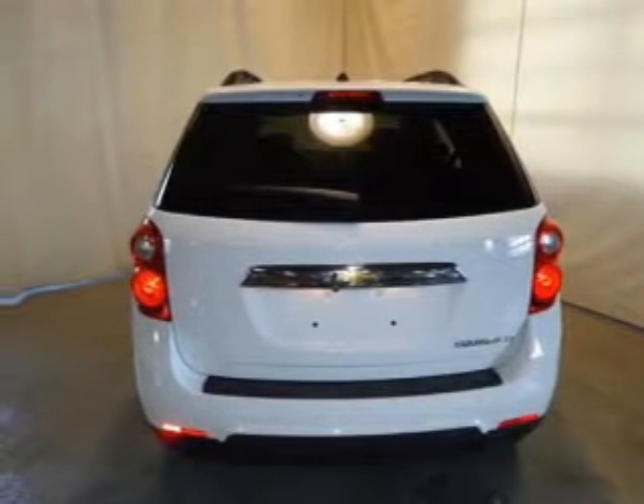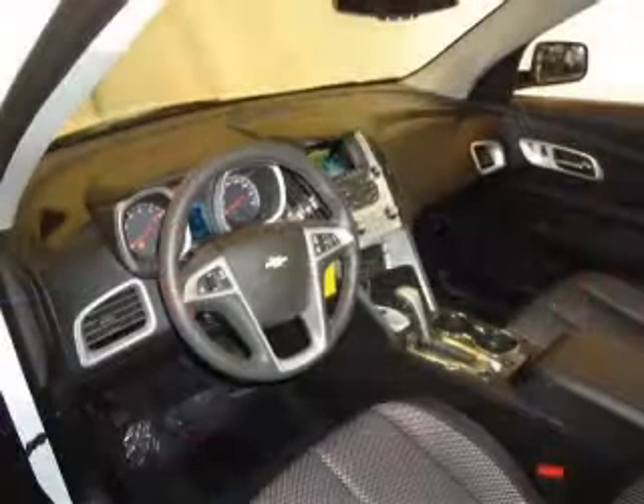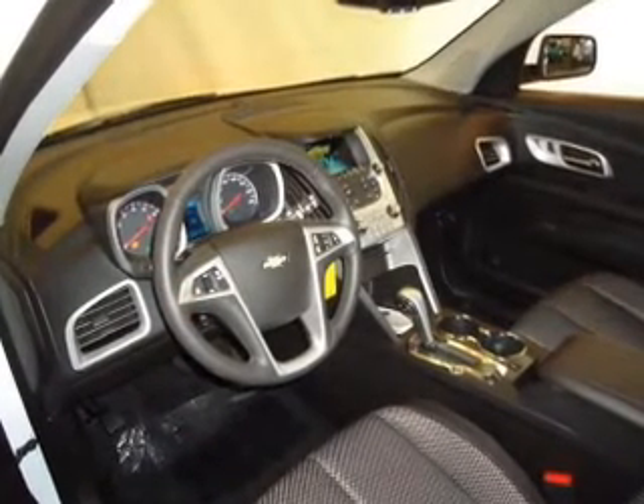Keyless entry, power door locks, power windows, cruise control, Bluetooth wireless, AM FM stereo with a CD player, and satellite radio.